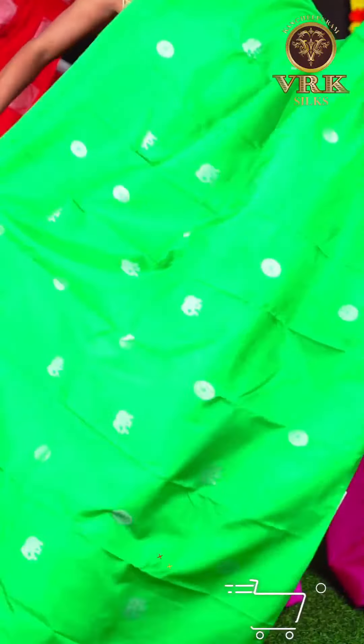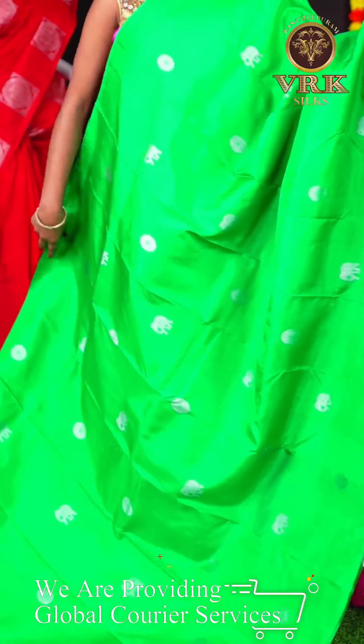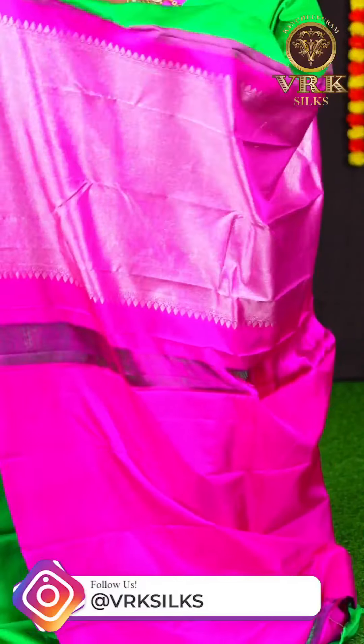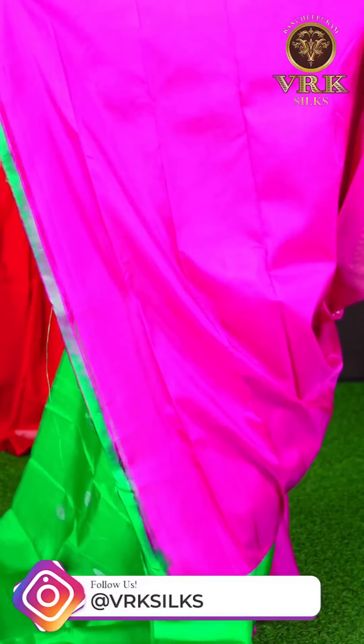Here we have another beautiful saree. As you can see, this is a green color saree with all over plain body with booties on the body. We have an open border for this saree, and a contrast rich pallu. The blouse of this saree is a plain pink color blouse.